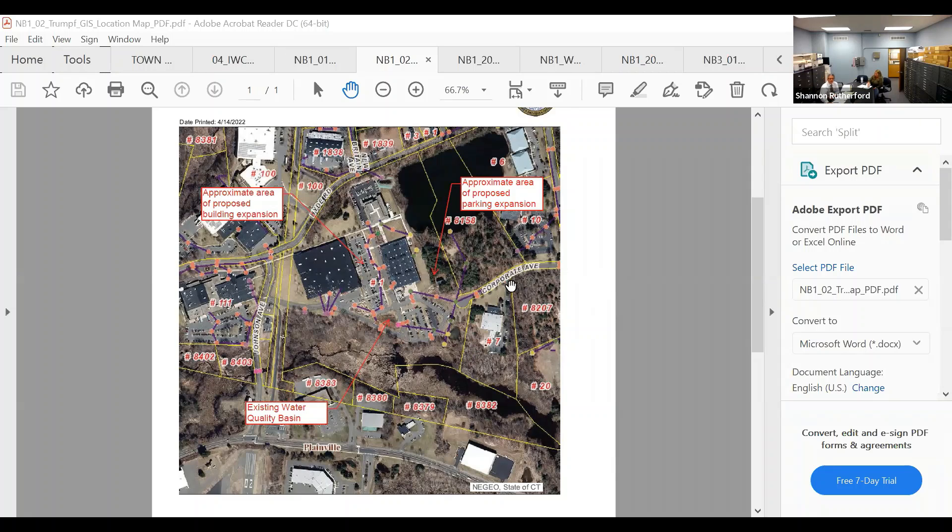The engineer, Will, confirms he can be heard and greets the commissioners. He notes this project was reviewed at the last meeting and he won't repeat the full presentation unless there are questions. He recaps that the upland review concerns an existing detention basin classified as wetlands, and a building addition of approximately one acre on the east side was found to have no significant impact.